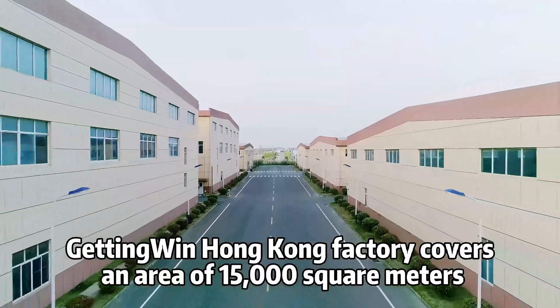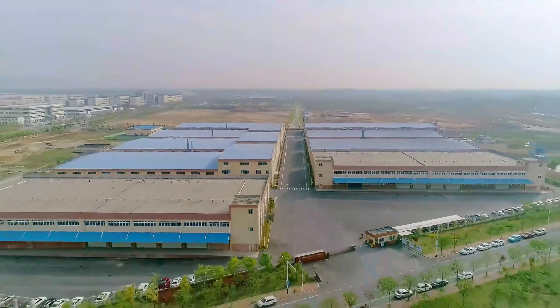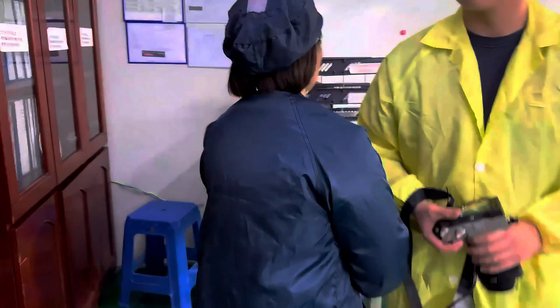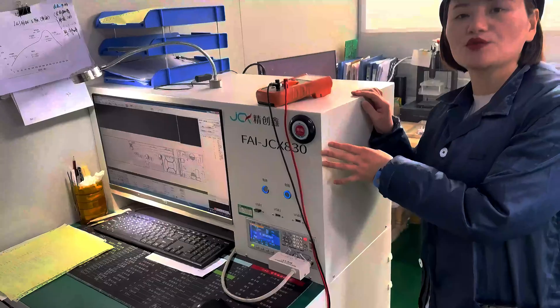Here is the PCBA manufacturing reliable choice. More than 10,000 points per second mounting accuracy, 99.98% welding yield — our fully automated SMT production line defines the industry standard of efficiency and reliability.